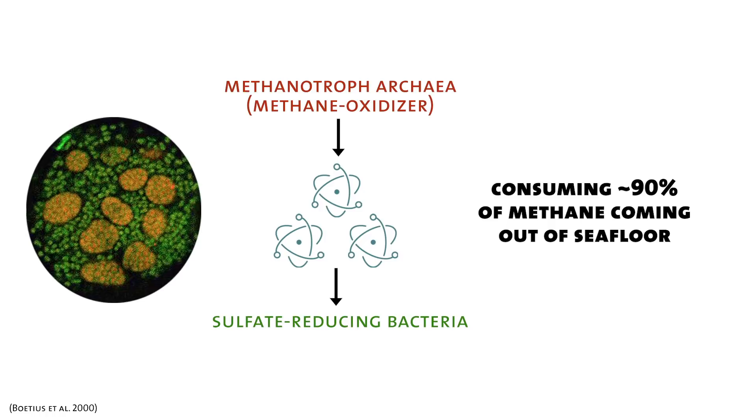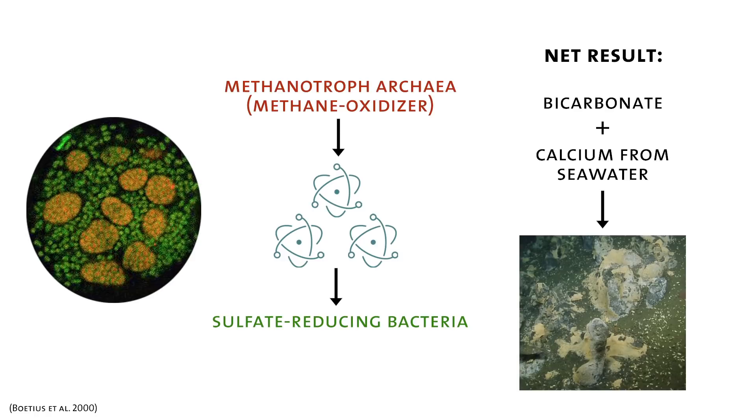The end result is bicarbonate, which precipitates with calcium in the seawater and makes rock. So these microbes are building mounds of limestone and changing the whole topography of the seafloor in the process.